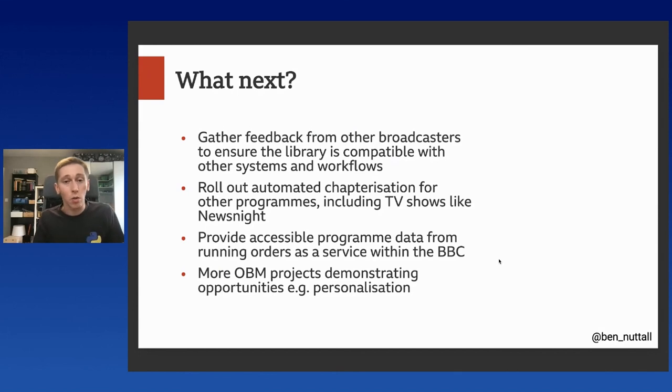So what's next for this? One of the things we want to do with the library is to gather feedback from other broadcasters to ensure it's compatible with other systems — not just 'this is how the BBC does it.' We want to make sure it works across the board and handle any other edge cases that crop up. We want to roll out this kind of automated chapterization for other programmes, including TV programmes like Newsnight. We want to provide accessible programme data from these running orders as a service within the BBC, so other people can make use of it. And there's plenty of scope for more object-based media type projects demonstrating opportunities in this area, like further personalisation.